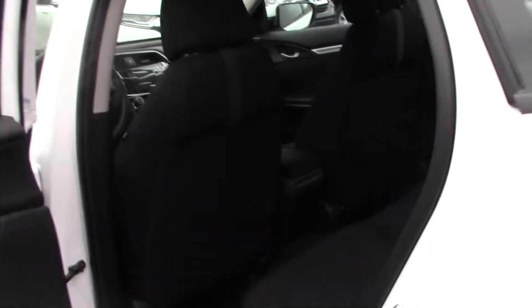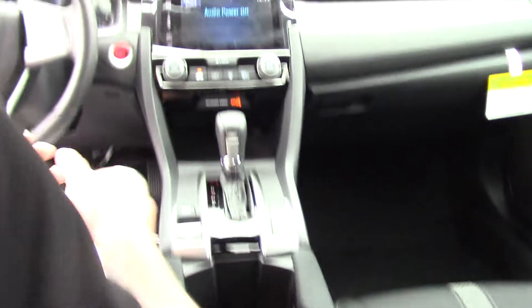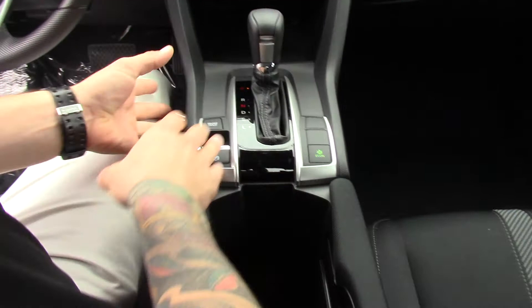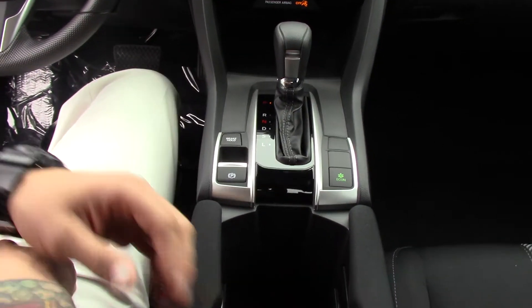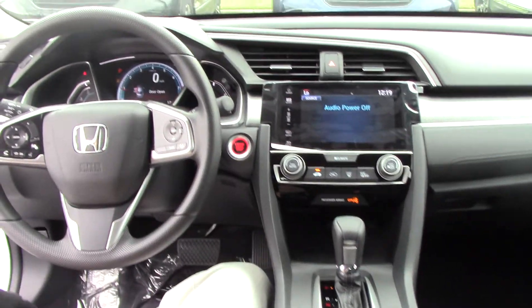This vehicle gets 40 miles to the gallon on the highway. In the center here we've got a newly designed parking brake to give us more room, and the economy button to give us better fuel efficiency on top of that 40 miles per gallon on the highway.